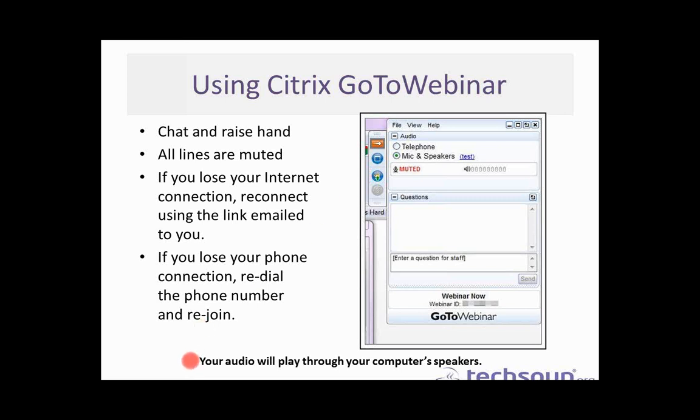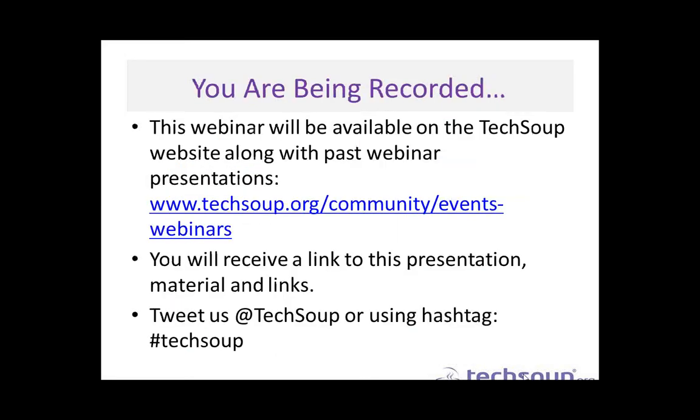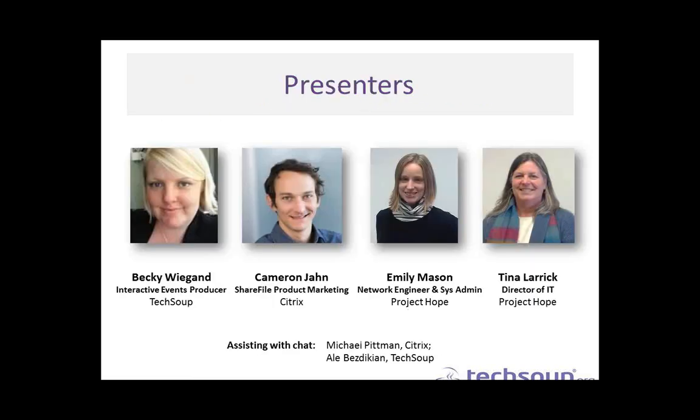We are recording this webinar today to make it available on TechSoup's website along with past webinars. You can view them at techsoup.org/community/events-webinars. You will receive a link to this presentation with included materials and a link to the recording. If you're tweeting today's event, feel free to use the Twitter hashtag TechSoup or at TechSoup so we can chat with you. Again, my name is Becky Wiegand.